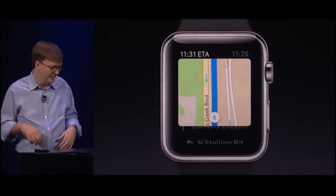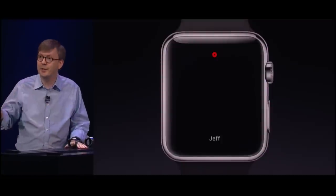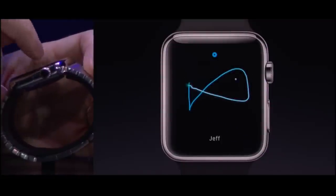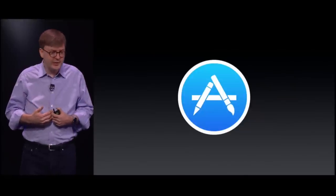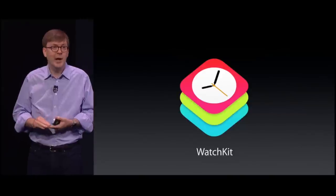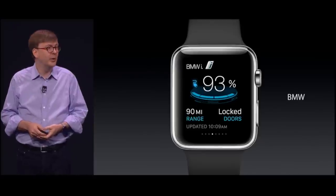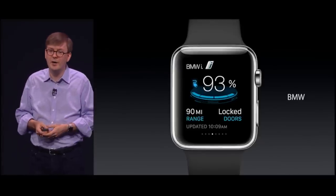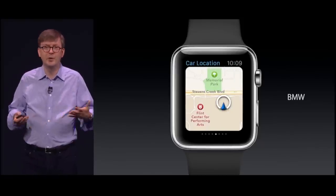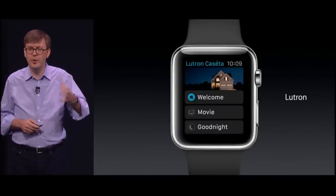We've created something called Digital Touch. When we're getting hungry, we can just tap each other and we'll feel it on our wrist. In addition to the work we've been doing, we've also been working to enable third-party developers to extend their apps to Apple Watch — WatchKit apps that appear right on the home screen and also the glances we saw. BMW lets you see the charge level in your car, and if you forgot where you parked it, it will show you a map of where you left your car. With the Lutron app, you can control the lighting and the scenes in your home with one tap.